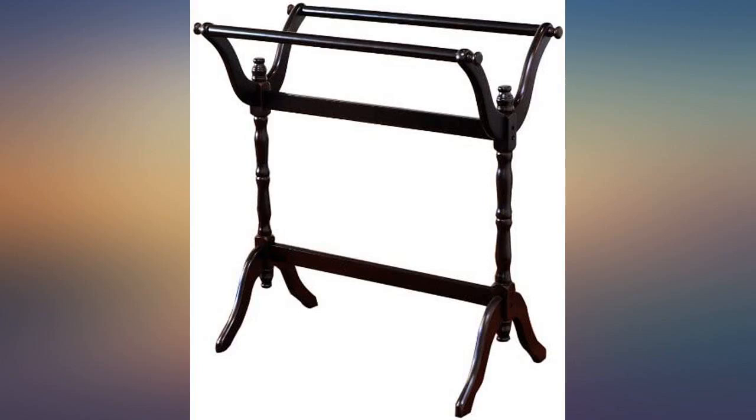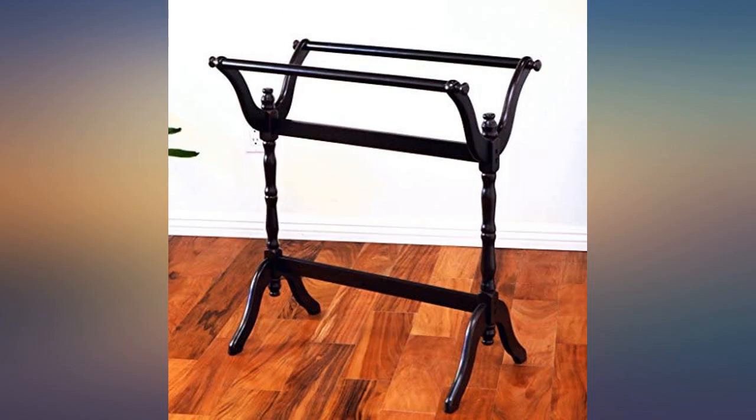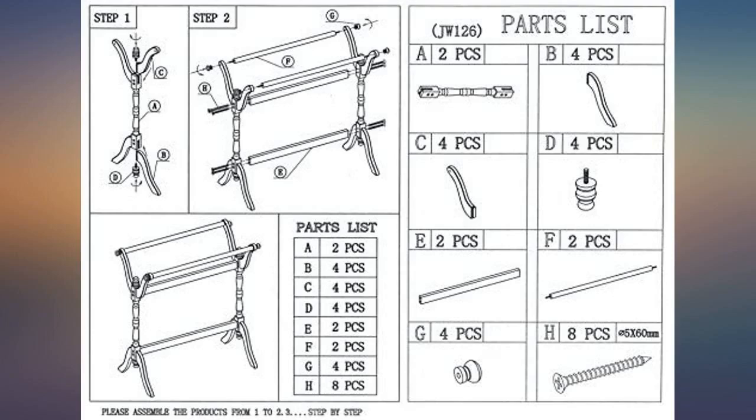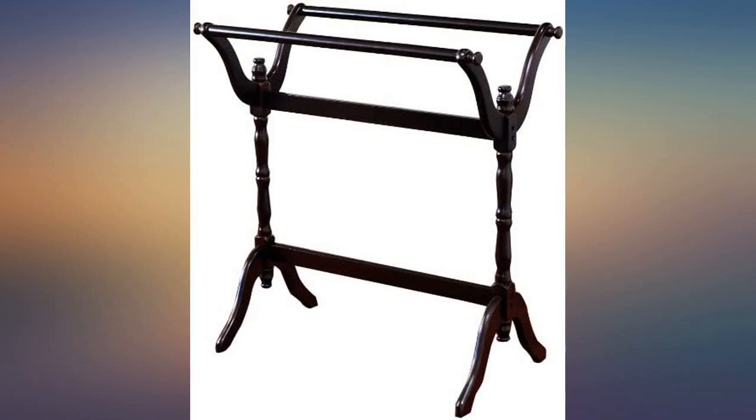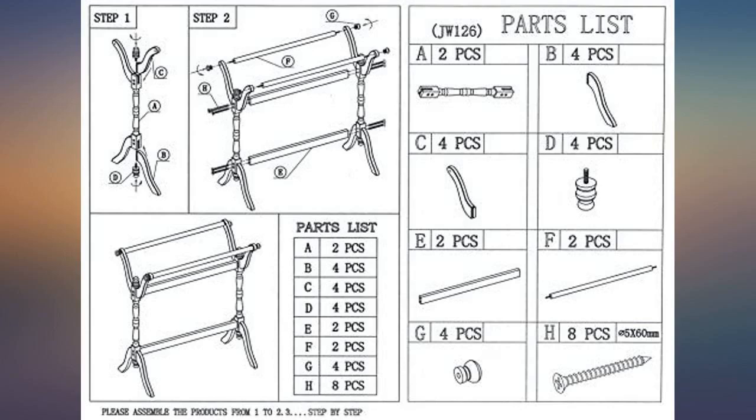Christmas present for my wife — precise assembly, very sturdy. A little rubber hammer helped it sit level. I was surprised at the engineering. After waiting nearly a month from a different seller for a similar item, I cancelled that order and found this one. The item was received as described and when promised.